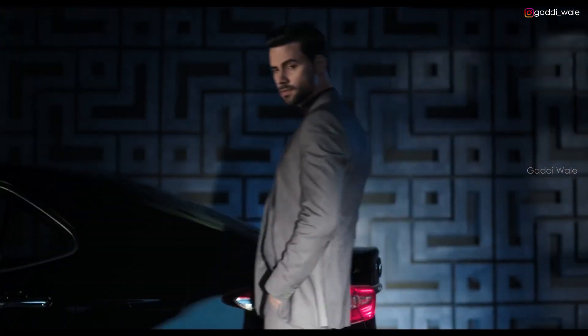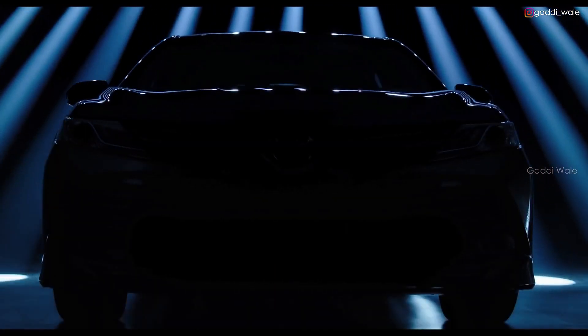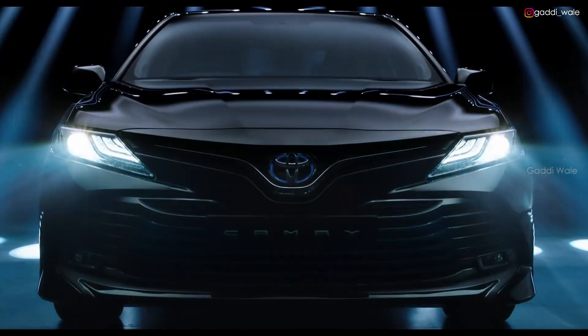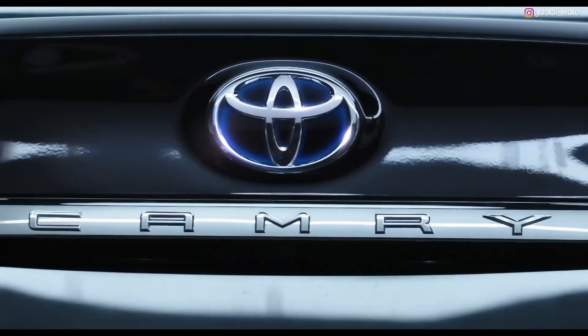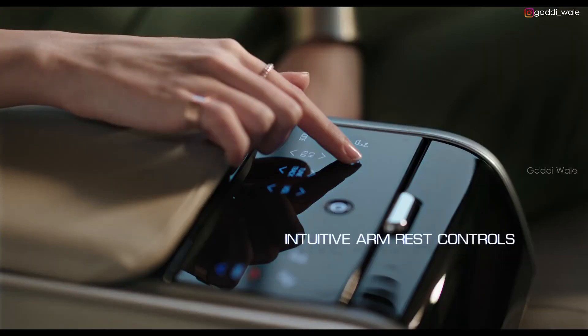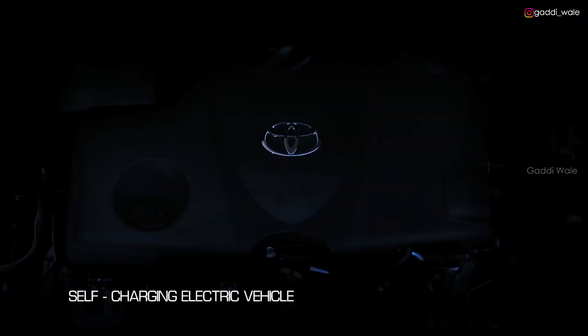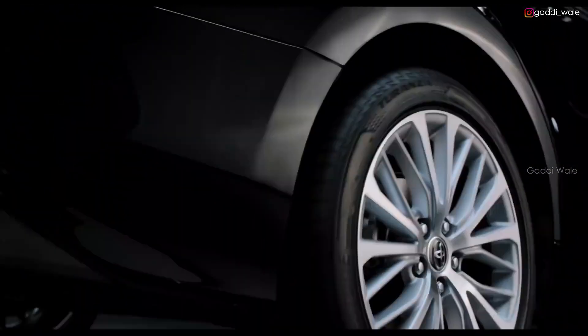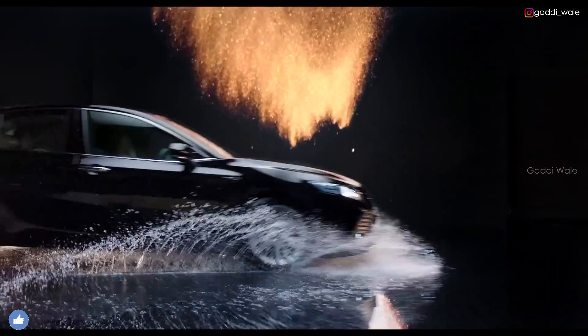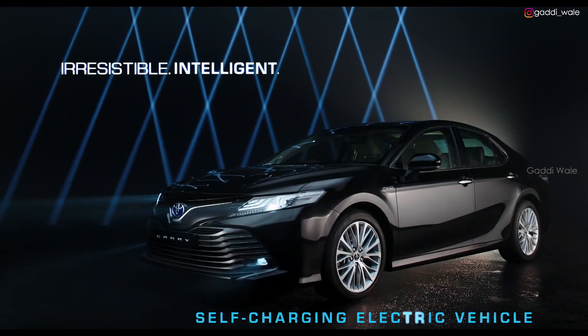Just when you think you have it all — the finest things in life. Luxury in the palm of your hands, everything you desire at your command. The new Toyota Camry Hybrid: Irresistible. Intelligent.